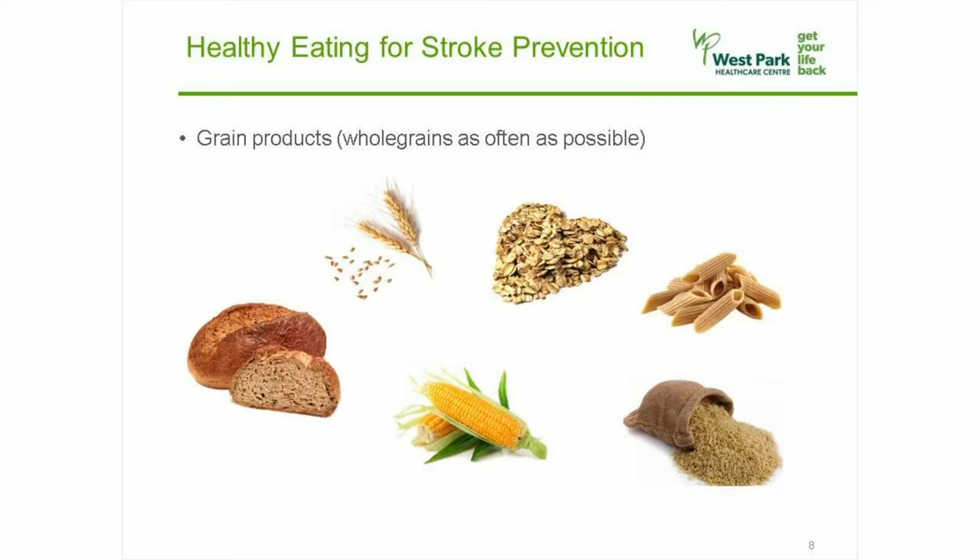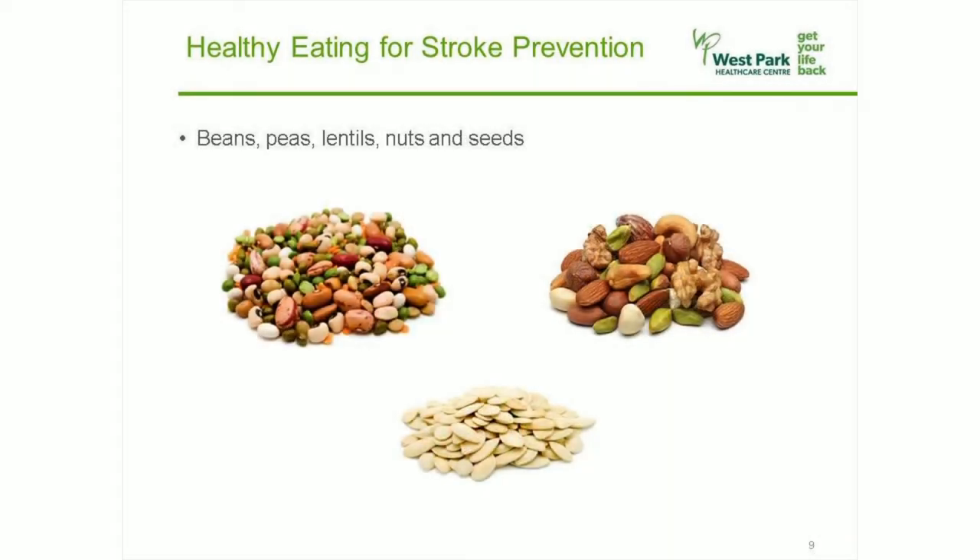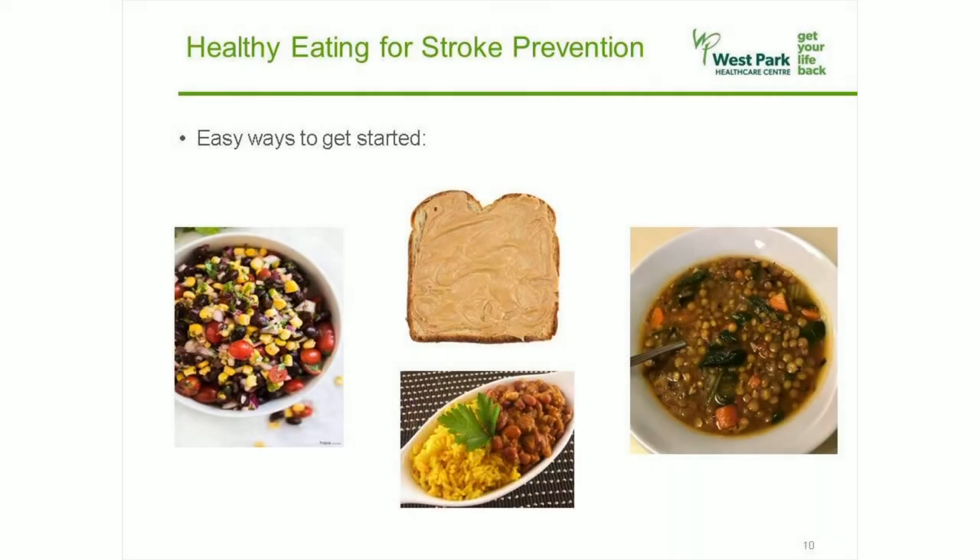Whole grains are better choices. Now I'll talk about beans, peas, lentils, nuts, and seeds. These foods are high in fiber and protein and have great benefits to our overall health. If they're not already part of your daily eating habits, please try using them as a nutritious alternative to meat, poultry, fish, and eggs three or more times each week. This will reduce your risk of stroke, heart attack, and certain other chronic diseases, while saving you money and making your meals more interesting. You can buy them dried or canned, whichever you prefer. You can add them to salads, soups, grains, and even have them in a simple peanut butter sandwich.